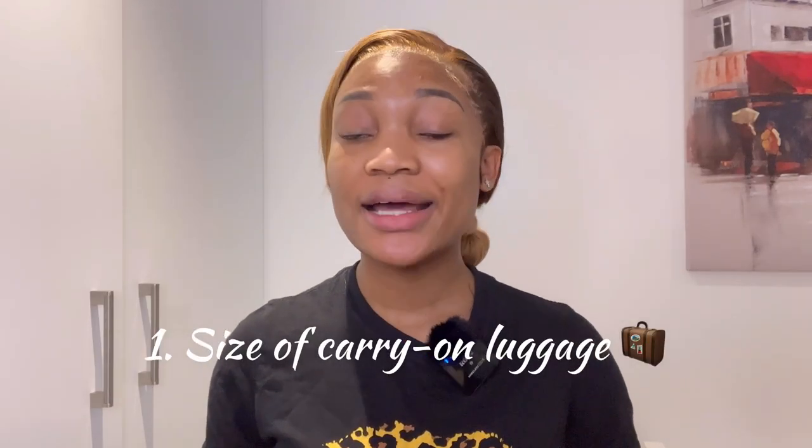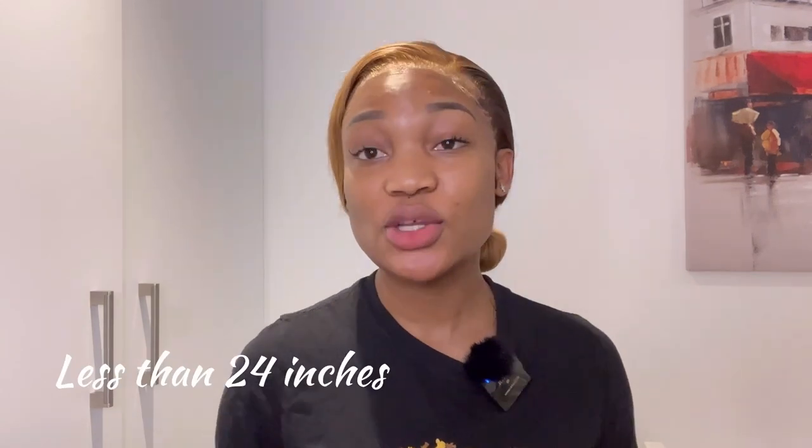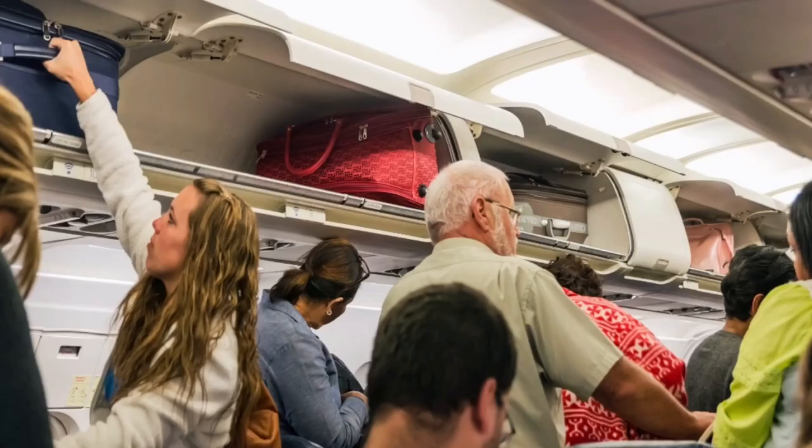First, let's talk about the size of your carry-on luggage. Your carry-on is what you carry with you into the plane without checking it in. You need to make sure it is less than 24 inches — some airlines say 20, some say 22, but the highest I've seen is 24, so check with your airline. It should fit into your overhead bin or under your seat.